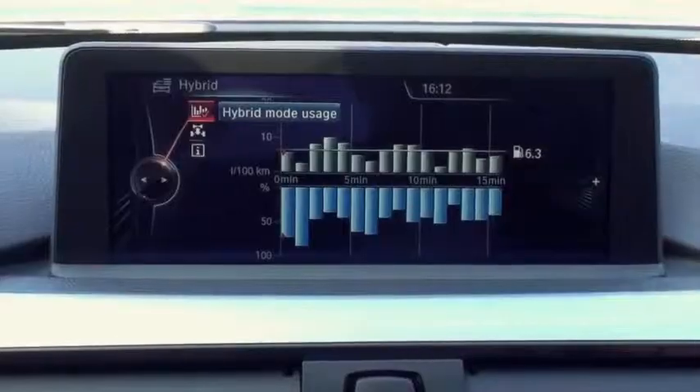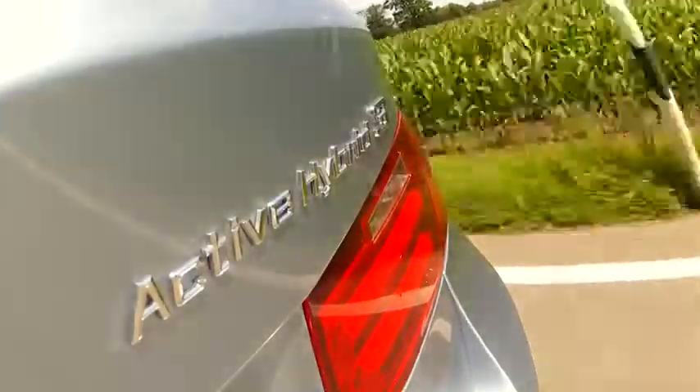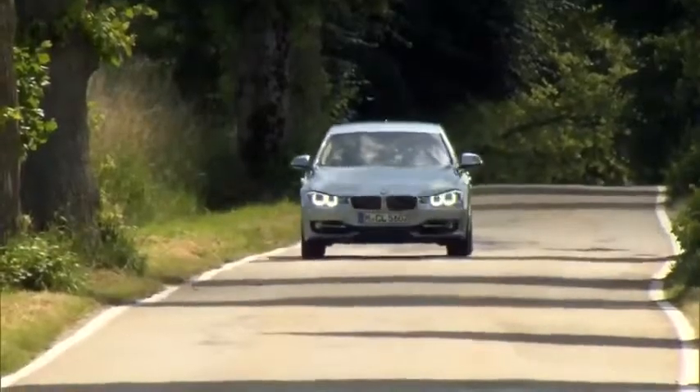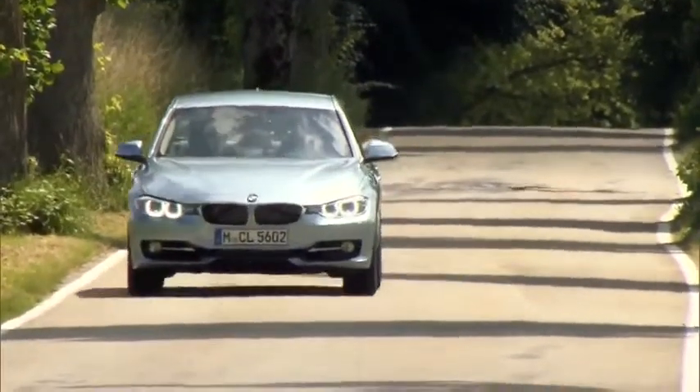More dynamic, more efficient. This is the BMW Active Hybrid 3. The highlight is under the bonnet: an electric engine and a combustion engine. A high-voltage battery delivers the necessary electricity for the electric engine.